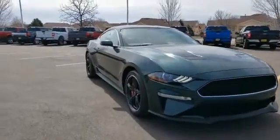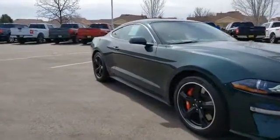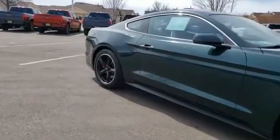Stop by and take a look at the 2019 Mustang. The Mustang is race-worthy and ready for the track.